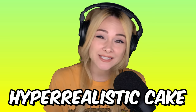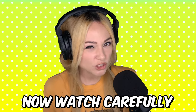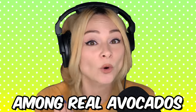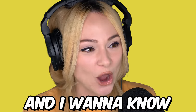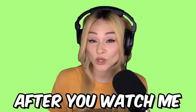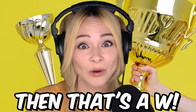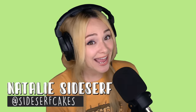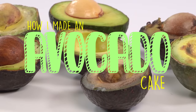Today I'm going to make a hyper-realistic cake of an avocado. Watch carefully because at the end of this video I'm going to place the cake avocado among real avocados, and I want to know if you can guess which one's the cake. If I can still trick you after you watched me make it, then that's a W. My name is Natalie Sidesurf and I make cakes that don't look like cakes, and today I'm going to show you how I made an avocado cake.